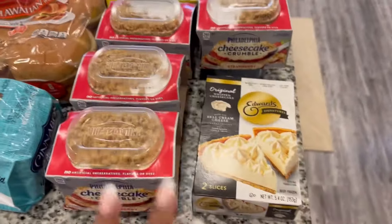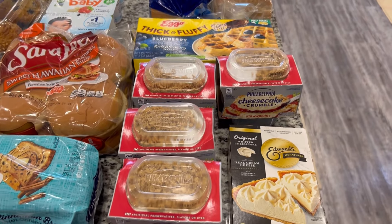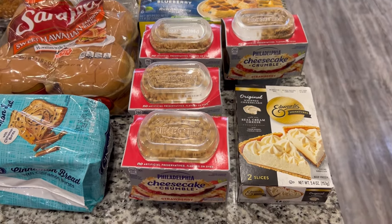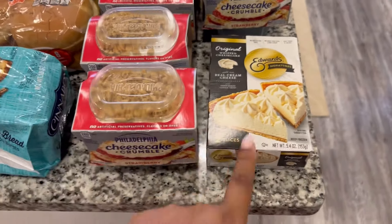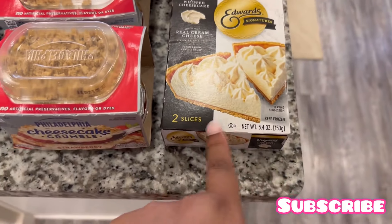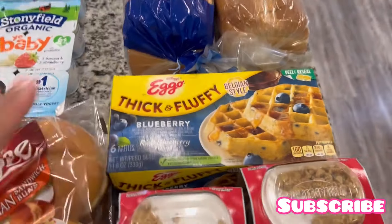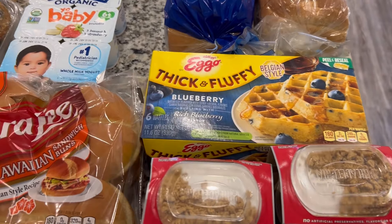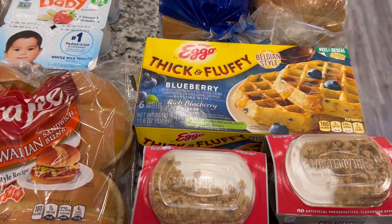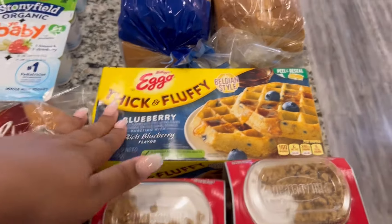We have four cheesecake crumbles — I mentioned last time my husband is now eating these a lot more than me so I run out often. I also got some whipped cheesecake slices to try — just two small slices. Back here we have some thick and fluffy blueberry waffles; my little guy is out of school and since he's home more he eats breakfast every day and even more now.